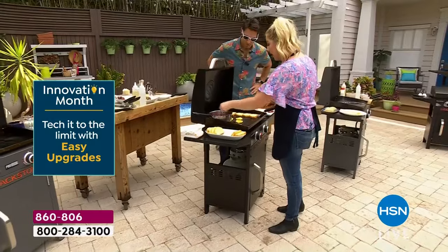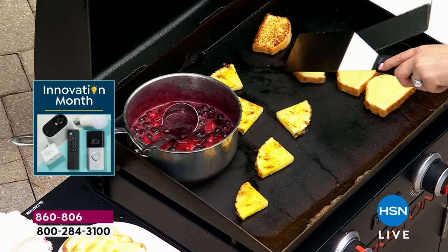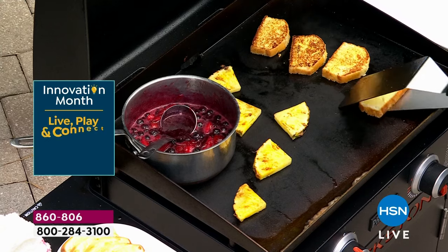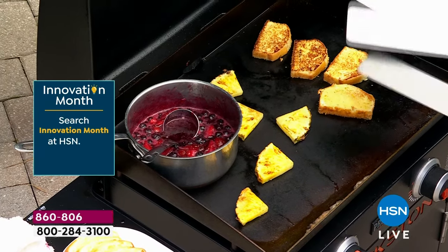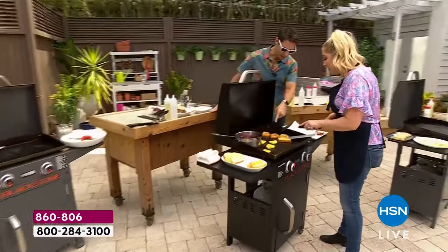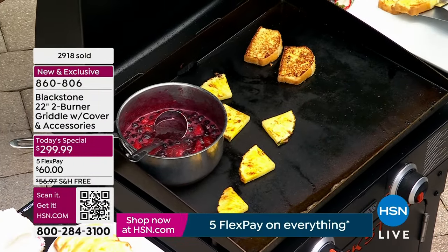I'm toasting my pound cake because I have it on low — just want a quick toast. That is how quick, it's a matter of seconds. Can I just mention how great these spatulas are, how handy they are? You feel in control — you feel professional. Look how quickly — when I tell you this is a show-stopper dessert, it's about to stop this show because I'm about to eat.